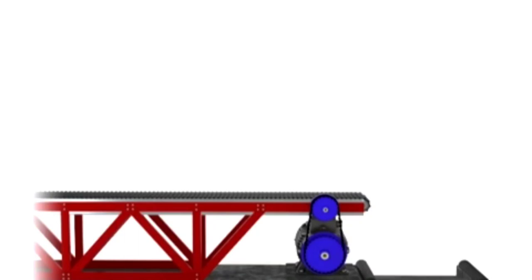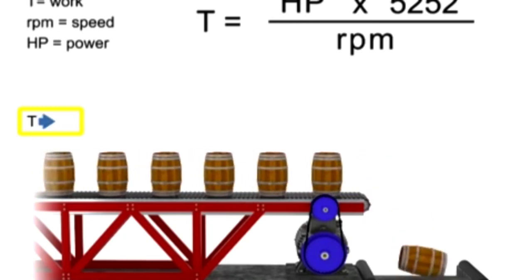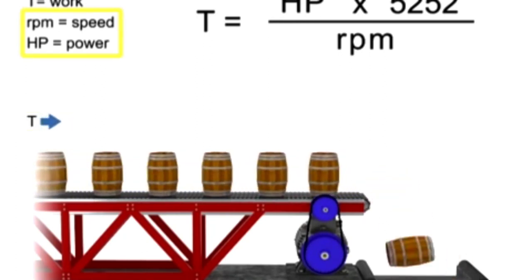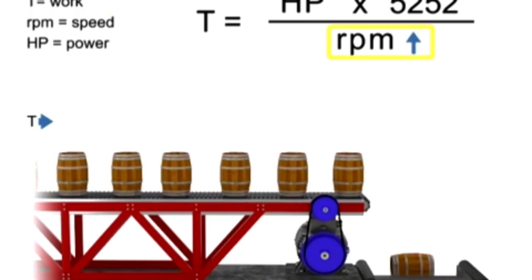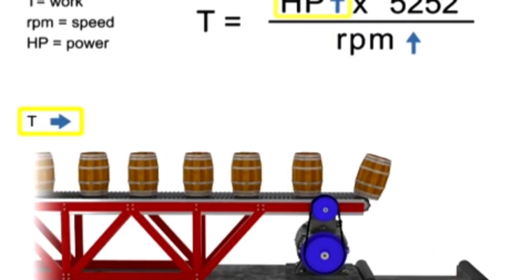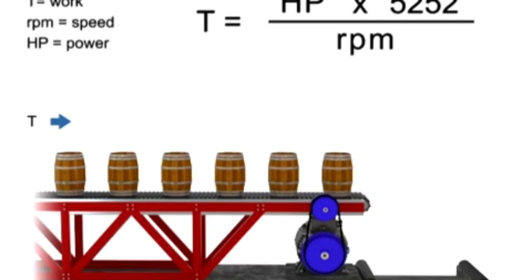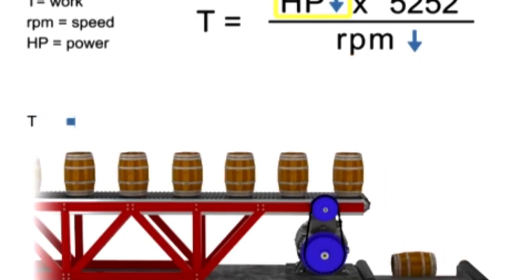You can manipulate the connection among speed, torque, and horsepower by understanding how they are related. The work accomplished here — the torque — is represented by the weight moving along the conveyor. If torque remains constant, speed and horsepower are proportional. As the speed, or RPM, increases, horsepower increases to maintain constant torque. If speed decreases, horsepower decreases to maintain constant torque.